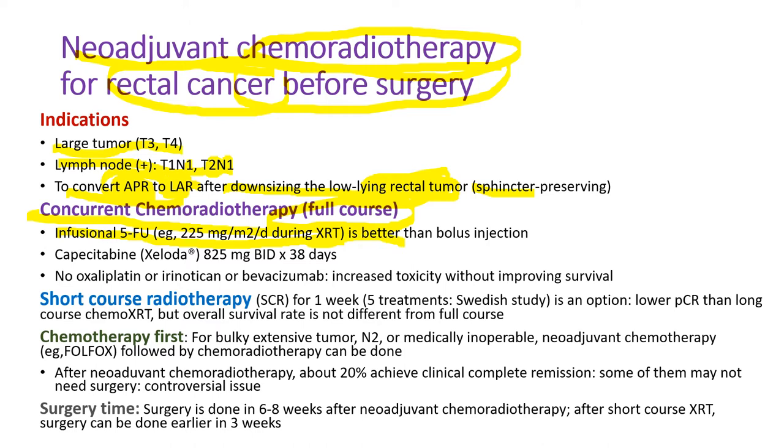Oral chemotherapy uses Xeloda (generic name capecitabine), given twice a day for 38 days during radiation therapy. During neoadjuvant chemoradiation therapy, oxaliplatin, irinotecan, or bevacizumab should not be given because it only increases toxicity without improving survival. In Europe, short course radiotherapy alone — just five days, Monday through Friday — is an option. It doesn't give as high a pathological complete remission rate as long full-course chemoradiation therapy.